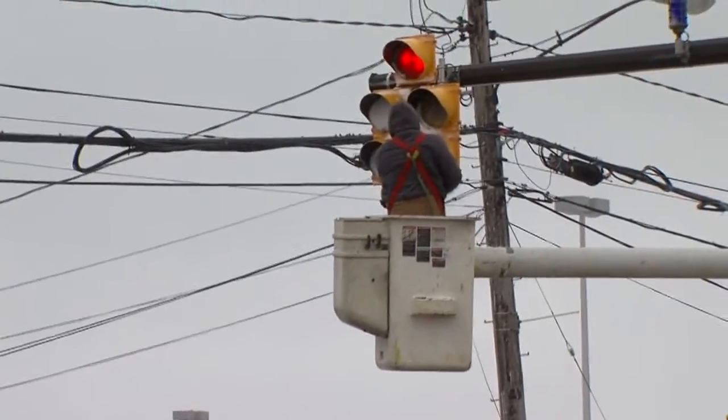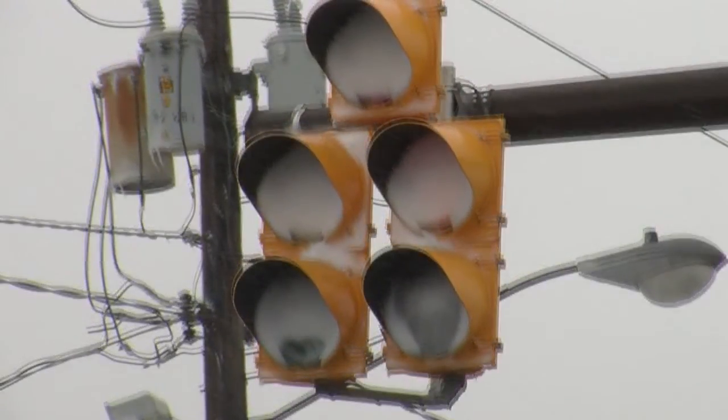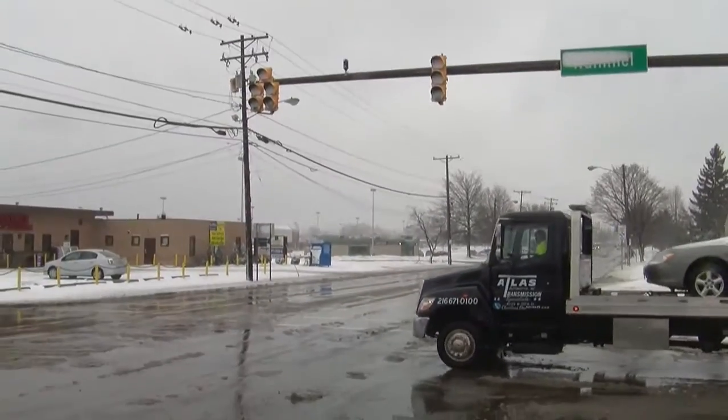LEDs stay cool and save cities money, but they do not melt snow like hot incandescent lights. All the snow is coming from the north and hitting the lenses. With LED lights, you're not melting the snow — you can't even see the traffic lights at all. Car after car blew right through the snow-covered red light.